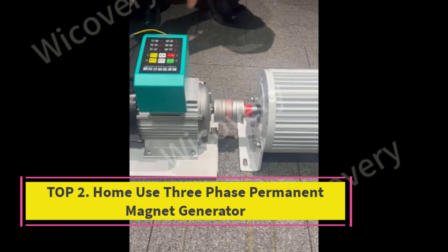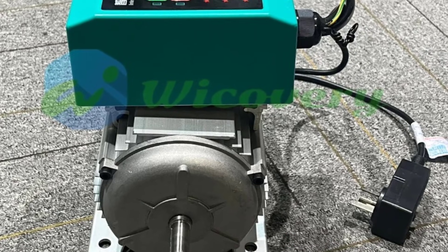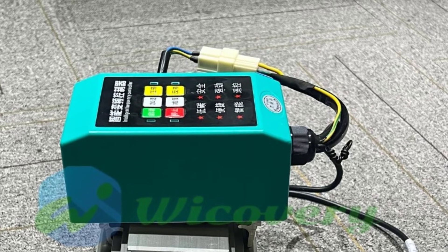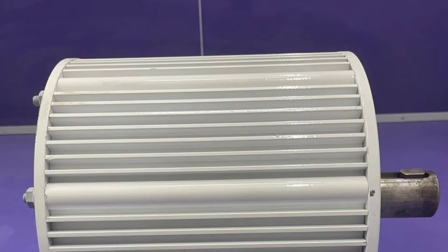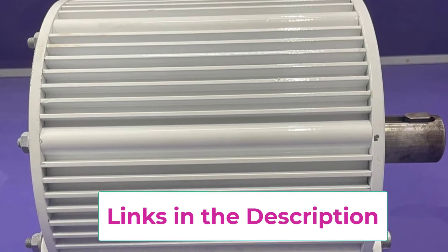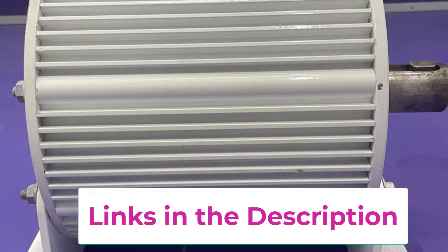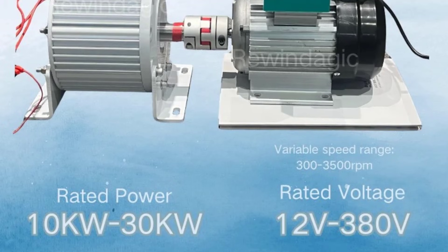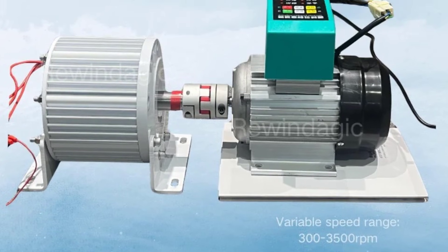Top 2: Homeuse 3-Phase Permanent Magnet Generator. The Homeuse 3-Phase Permanent Magnet Generator is a high-performance power solution designed to meet modern household and light commercial energy demands. Available in 10KW, 20KW, and 30KW capacities, this generator delivers reliable and efficient electricity generation with support for a wide voltage range including 24V, 48V, 96V, 110V, 220V, and 380V. Its 3-phase output ensures stable power distribution, making it ideal for home backup systems, off-grid living, renewable energy setups, and small workshops.